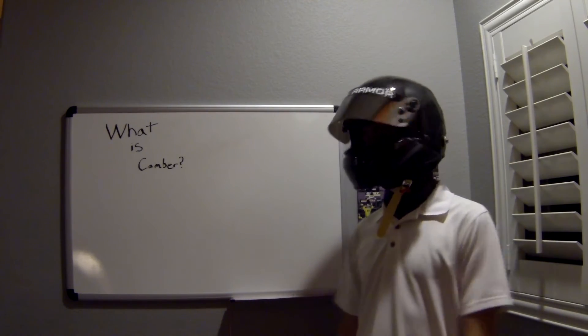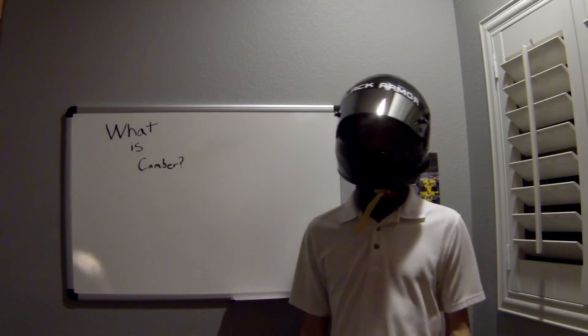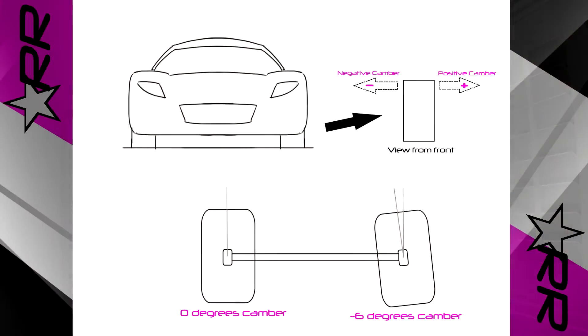Before I start talking about why camber improves performance, I should probably define what camber officially is. Camber is simply the angle between the vertical plane of the tire and the horizontal surface. Positive camber leans the top of the tire away from the car, where negative camber leans the top of the tire toward the car.